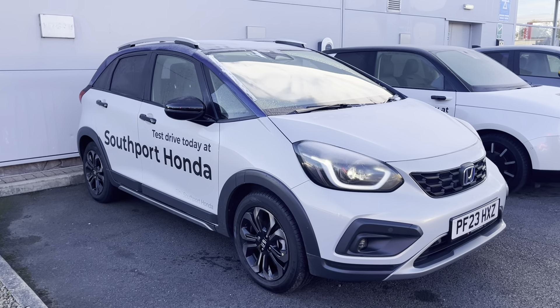It also comes with five years free service, so if you are interested in this car please don't hesitate to give us a call.